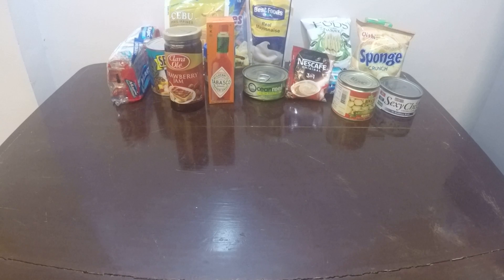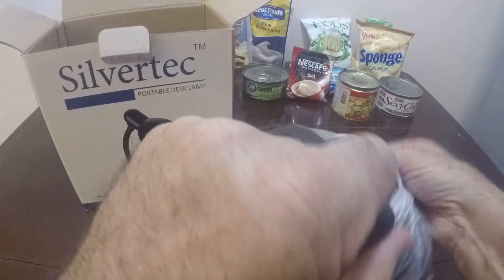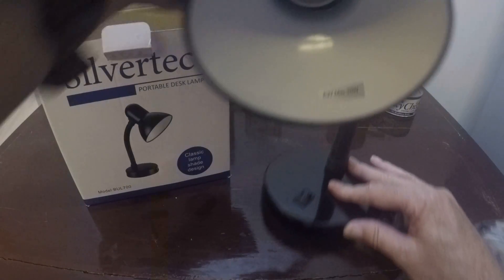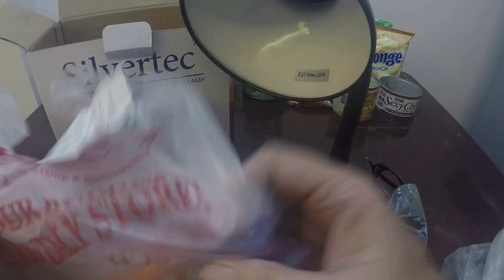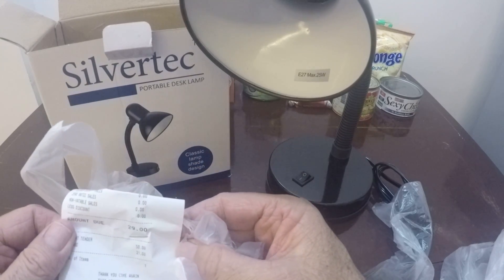I also bought a bedside lamp and it was 395 pesos. It looks like a pretty good lamp — it doesn't come with a bulb, it has a switch here. I did buy a bulb at Unitop and this bulb costs 29 pesos.